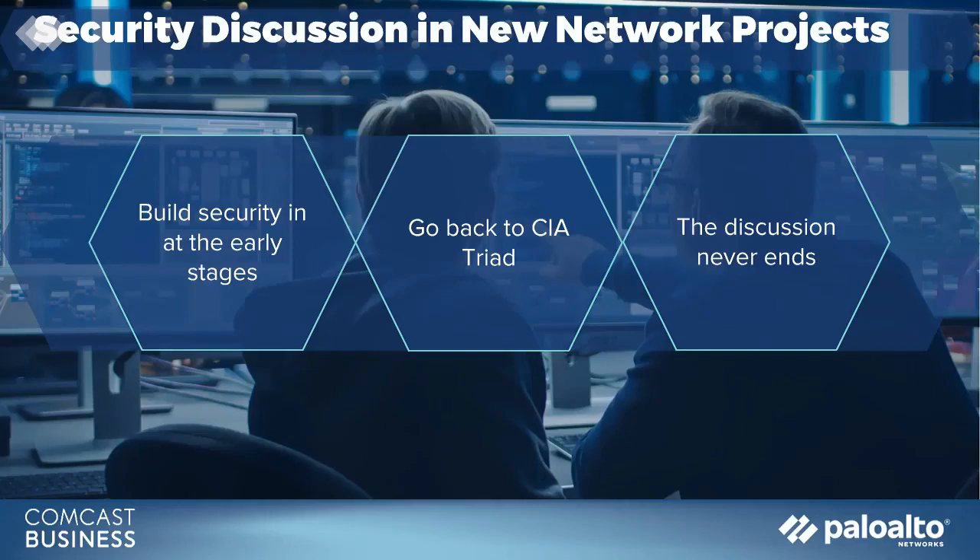For any network project, you want to make sure that security is built in from the beginning — very similar to the huge effort the last five to ten years to make sure you code properly and securely so any product you release has a lower threat vector. If you do not bring security front and center at the beginning, you'll have to backtrack and may find that the direction you took in deploying your new network has to be rethought, making it harder to integrate once you've made purchases. It needs to be front and center, day one. Use the CIA triad and the five pillars — that will guide you and help you make the right decisions and integrate into what you already have in your environment.